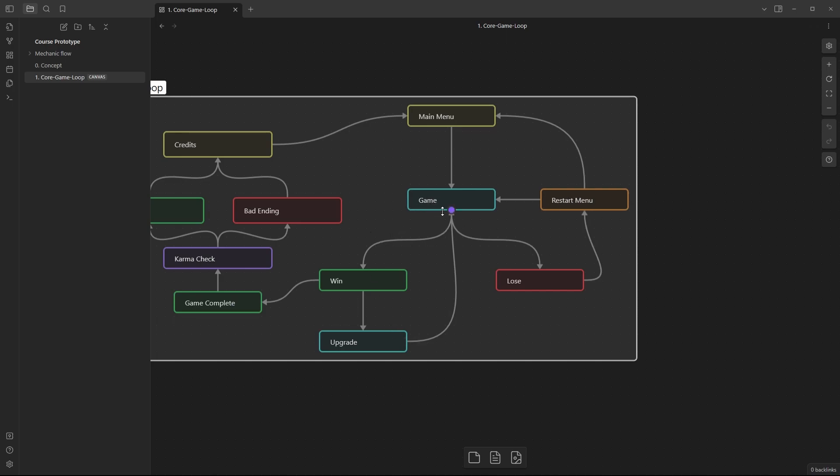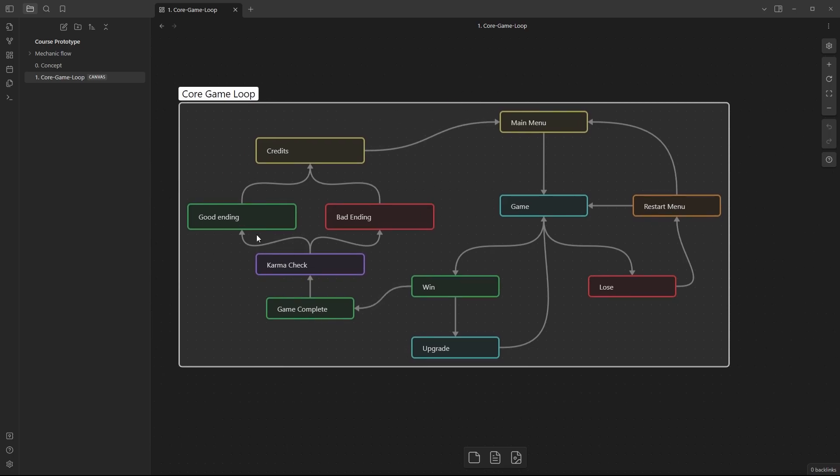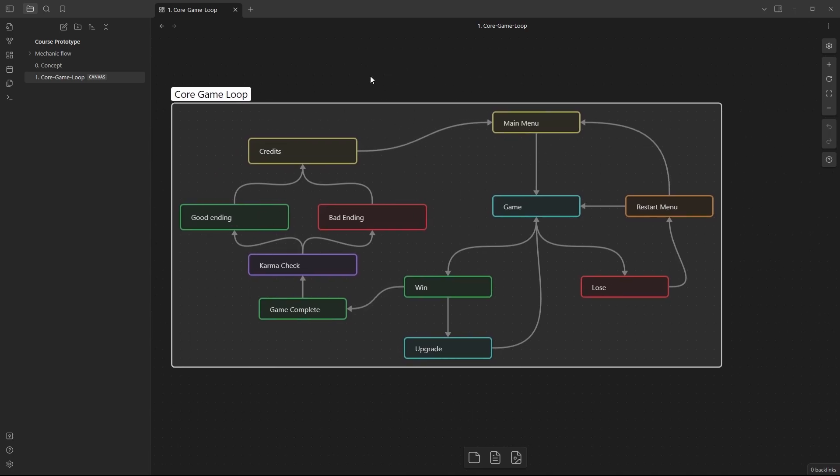For winning, I've added a few extra steps. If you've completed the game — say 10 levels — and you reach the game completion screen, the game does a karma check. It checks the karma system to see if you've done a good or bad karma run, then picks an ending based on that check. Either way, after the ending you go to the credits and back to the main menu. This adds personality to the game with different endings, in a really simple way.